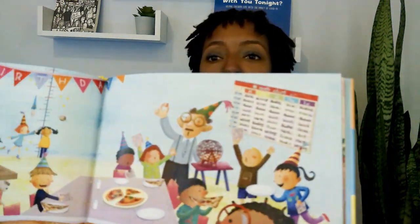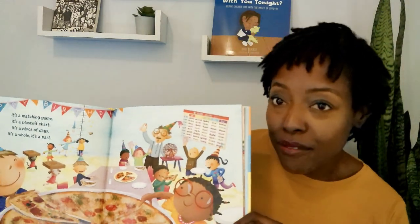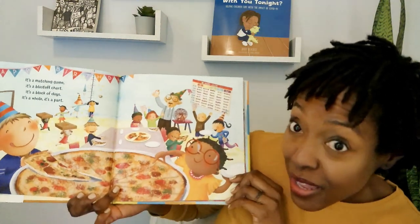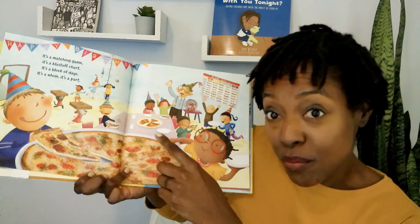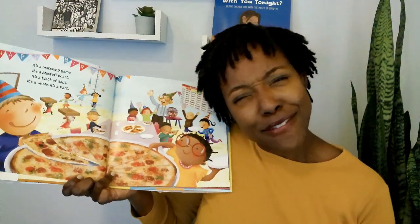Look at what the children are doing. You see that pizza pie and perks. Do you know what these perks are called? Did you say fractions? You guessed it right.